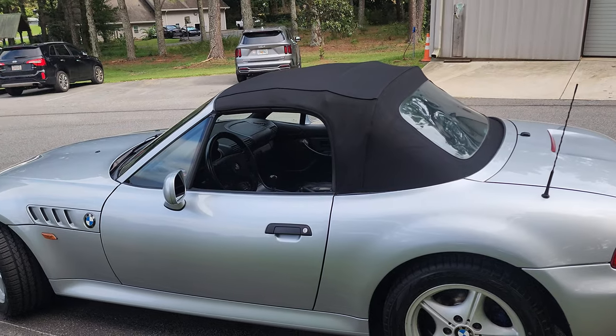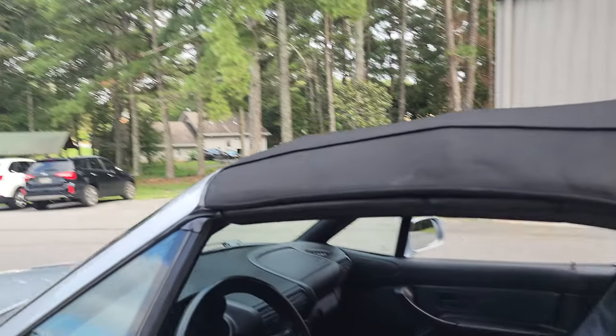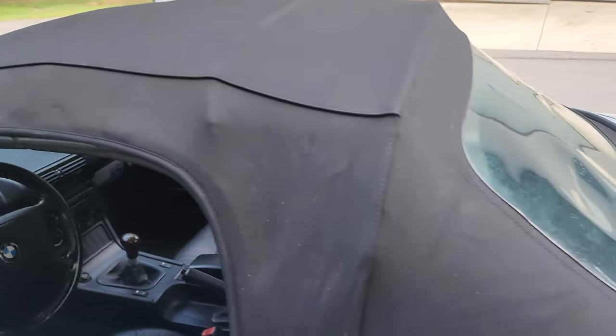It takes no time to put the top up by hand — just seconds. It's got little levers underneath the sun visors that you release and just let it back by hand. It's really simple.